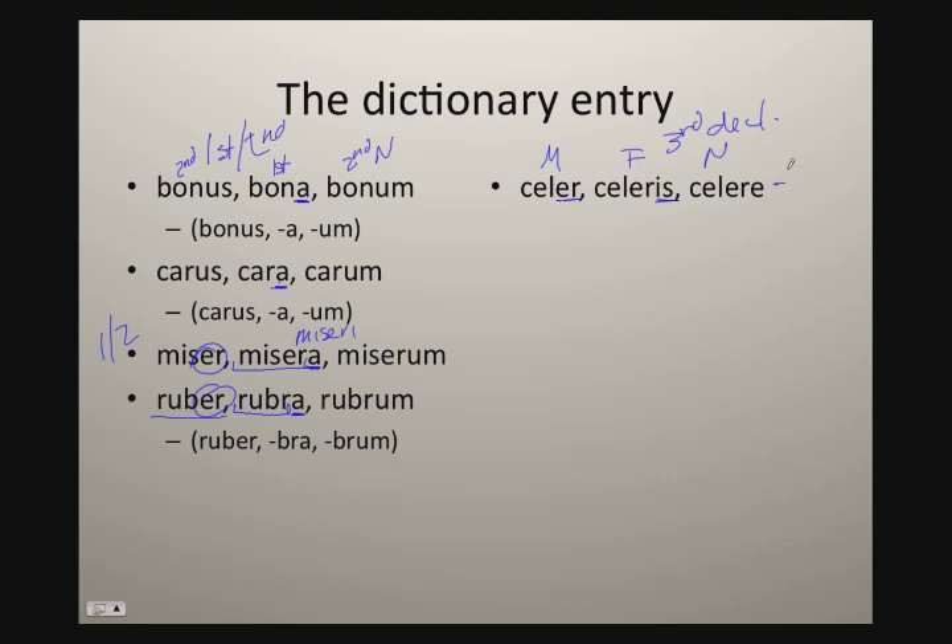This is one of those that we call an adjective of three terminations — it's got three different endings: one for the masculine, one for the feminine, and one for the neuter. Take a look at another one: acer, acris, acre. The second principle part ends in 'is', signaling this is third declension. It also tells you that the 'e' has dropped out. So here's our stem: acr-. We're going to add the endings directly onto that, not onto acer. And again, this is a three-termination adjective.